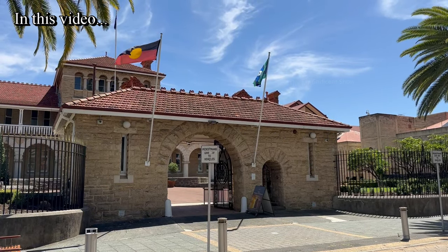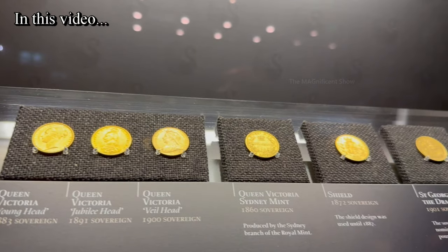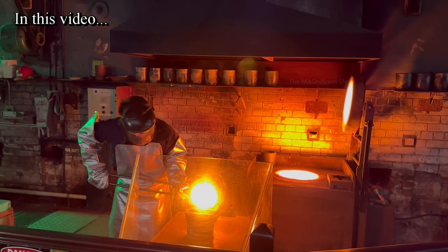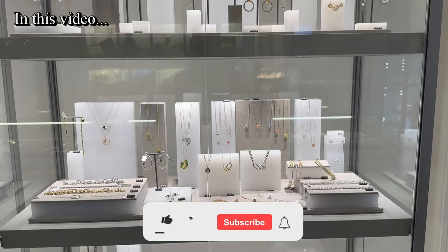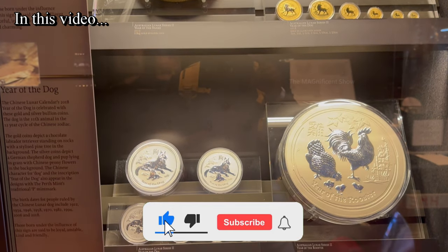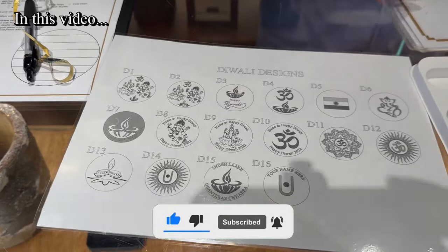I went there on a guided tour, learnt about the history, looked around the place, witnessed the world's biggest gold coin, participated in a gold bullion bar pouring demonstration and visited their shop at the last. You guys are going to watch all of that in this video, so make sure you subscribe and hit the bell icon to watch more videos like this.